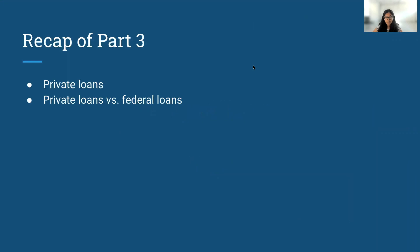For a quick recap of part three: in part three, we covered private loans and then compared them to federal student loans. So if you haven't checked that out and are interested in learning more, I'd recommend checking out the video. I'll link it in the card.